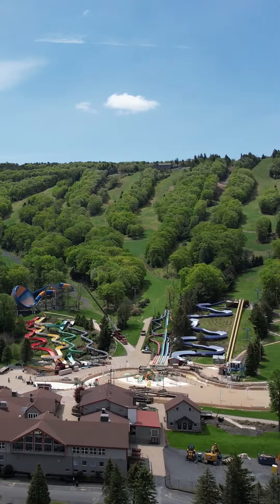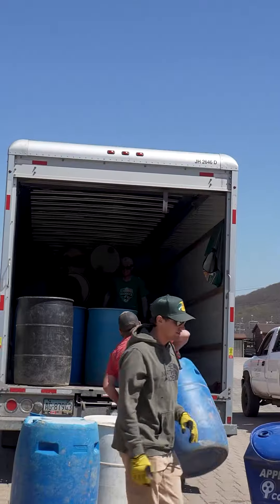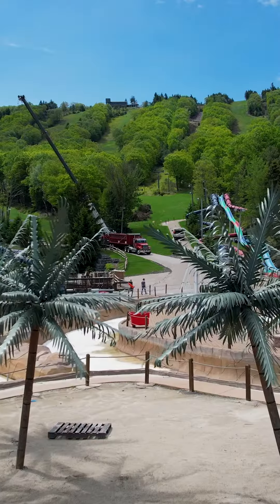There's a ton of things that need to happen to transition a ski resort into a water park. It's pretty amazing that every year it comes together on time — just a lot of hard work from a lot of people, and fortunate to be a part of this crew.